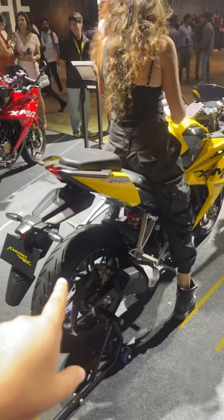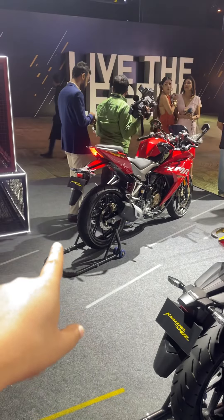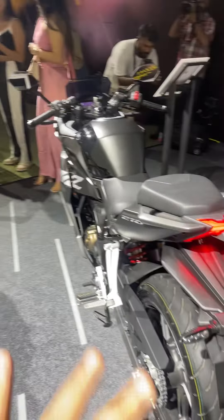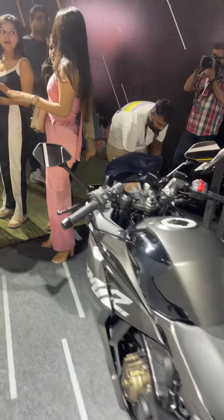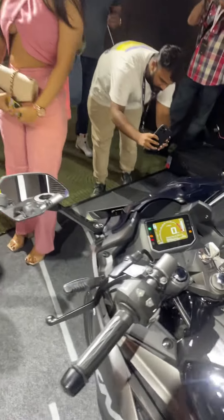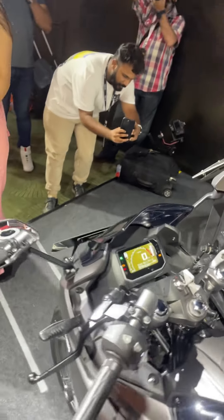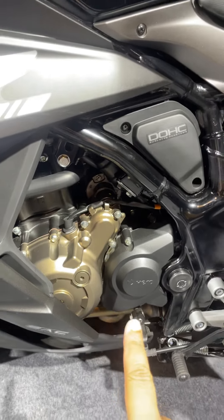Which is your favorite? There are three colors available: this yellow one, the red one — my personal favorite is the yellow — but a lot of people will go for the beautiful black. This is also the first bike in the range with a digital cluster, beautiful connectivity, and a lot of other fancy features.